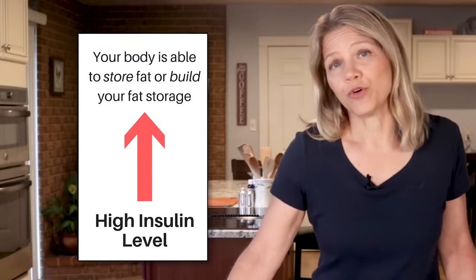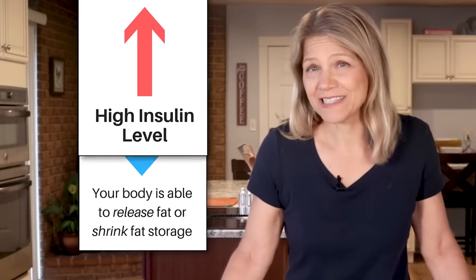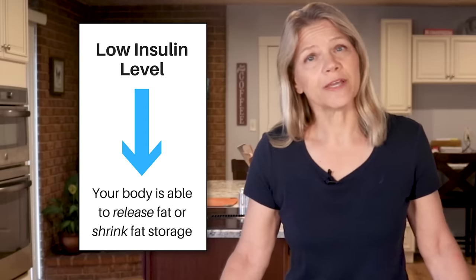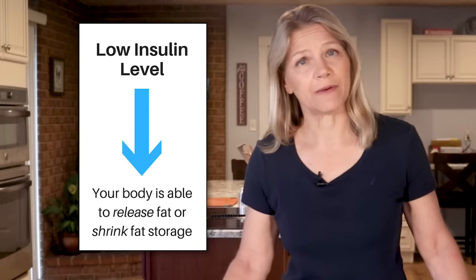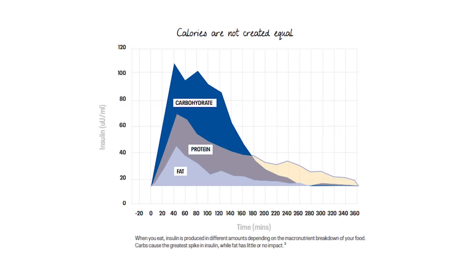Insulin is a nutrient-storing hormone. When it is high, you are storing energy, much of which ends up as fat. When insulin levels are low, the opposite action happens, allowing body fat to be released and burned. The rise and fall of insulin is mainly dependent on the foods that you eat. Carbohydrates raise insulin the most, and fats raise it the least. Therefore, to get fat adapted, you want to lower your carbohydrate intake and boost your fat intake.